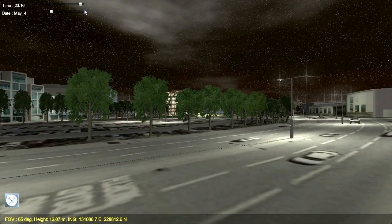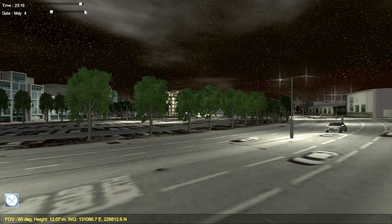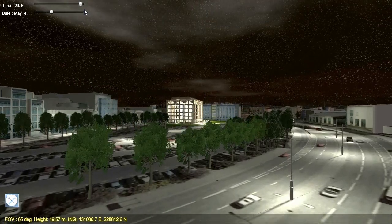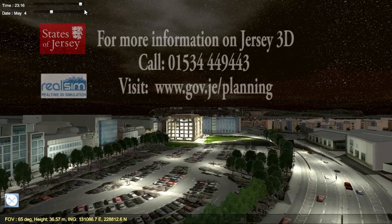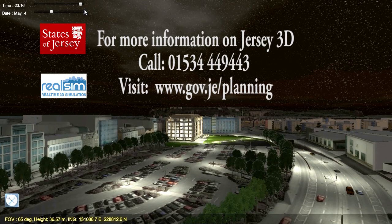For more information on Jersey 3D, call us on 01534 449 443 or visit www.gov.je.